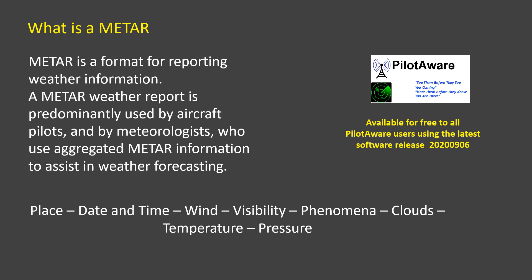To have METARs delivered at low cost to the in-flight cockpit has been sought by many, promised by some, but not delivered. But now it is available to all users of PilotAware Rosetta and classic units using the Atom Grid Network.